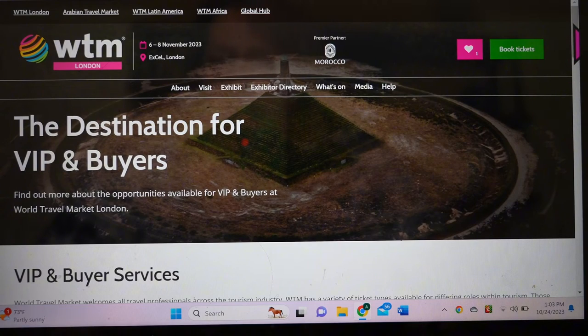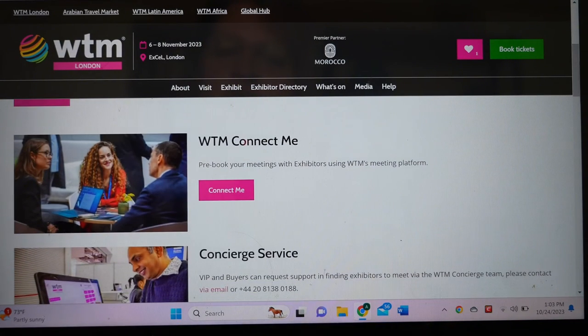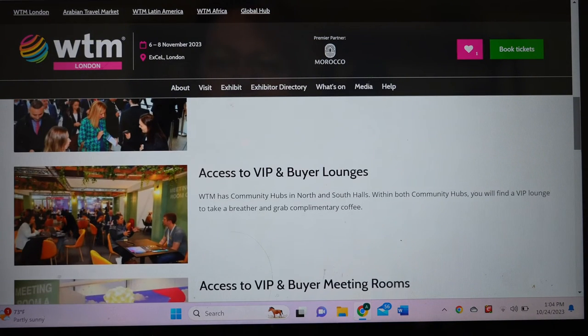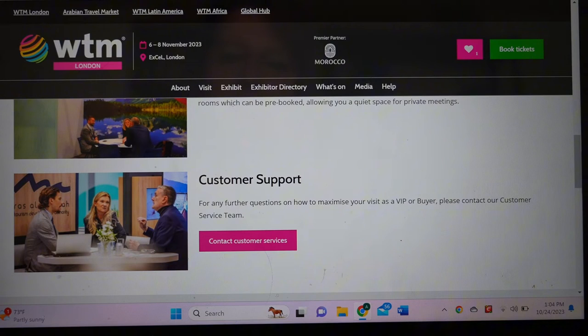As a buyer at World Travel Market, you get a lot more services than as a visitor. First, you get WTM Connect Me — from August through early October available online to set up appointments and look up companies, then it becomes an app closer to the show. As a buyer you also get access to the concierge service, a fast track into the conference floor, and access to the VIP and Buyer's Lounge where they serve lunch and afternoon snacks. There are also special meeting rooms and great customer support for both the conference and London itself.